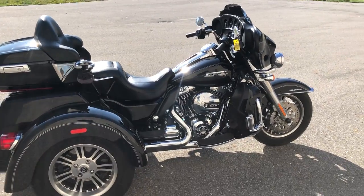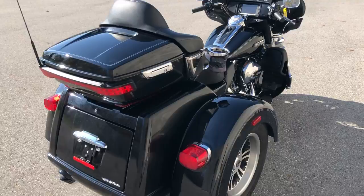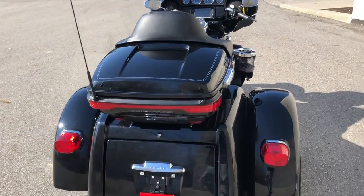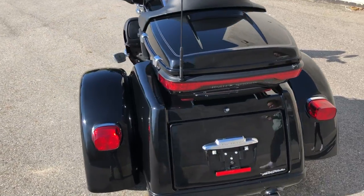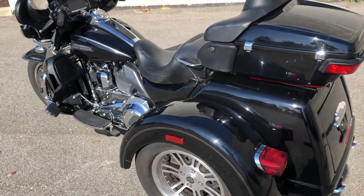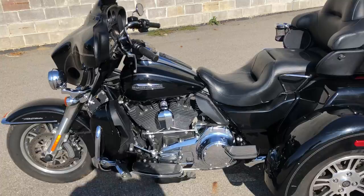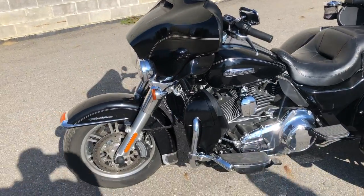Hey guys, approvalpowersports.com here. We have a used Harley trike for sale with only 12,237 miles. This one is clean guys. Low miles, all stock, no modifications, oversized LED screen with navigation. This is the one guys.